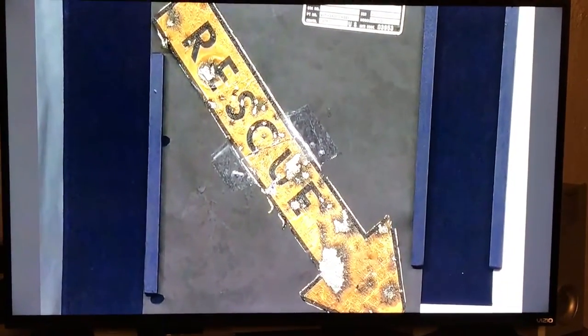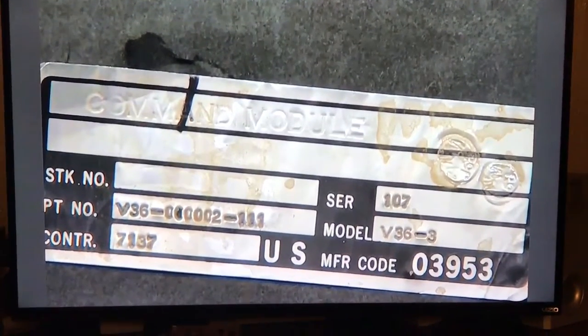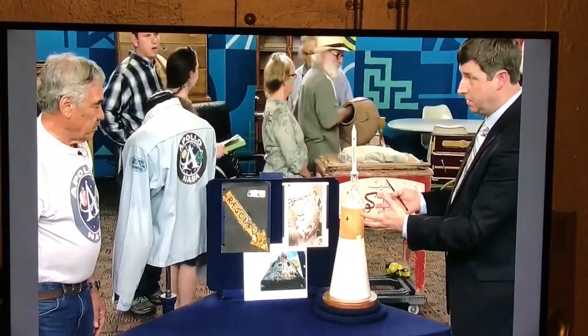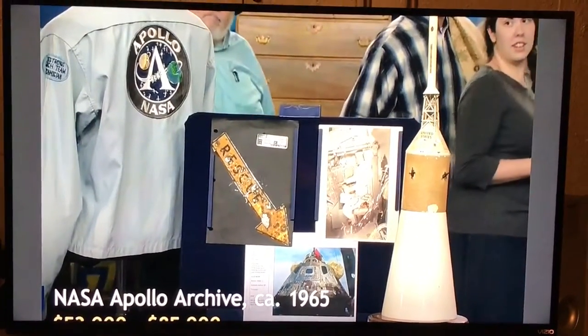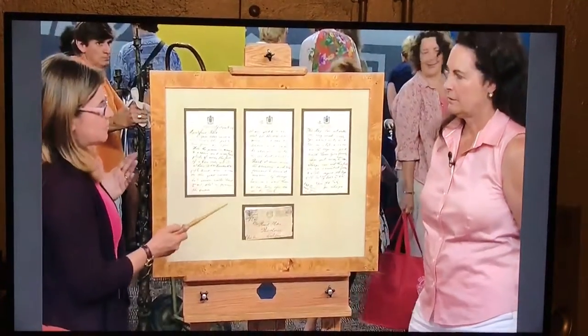We have the rescue sticker, and then this was the serial number label off the inside of the capsule door. If we offered the two stickers together, you would see those with an estimate of between $30,000 and $50,000. I'm donating this to my niece, so you should be happy to hear that. The total here would be between $53,000 and $85,000. That's amazing. He brought us this great—